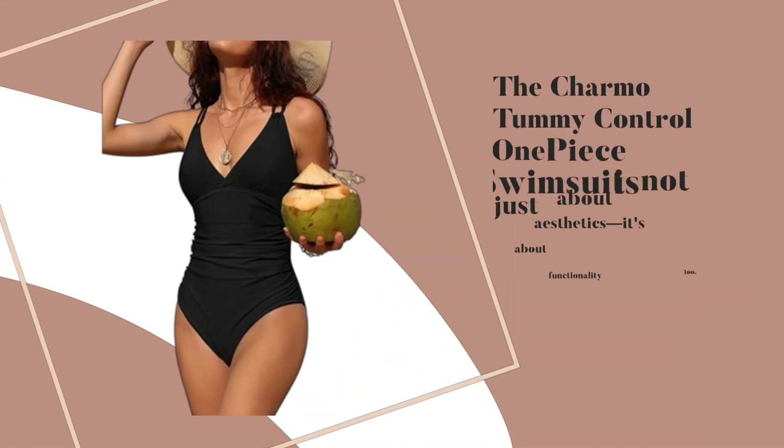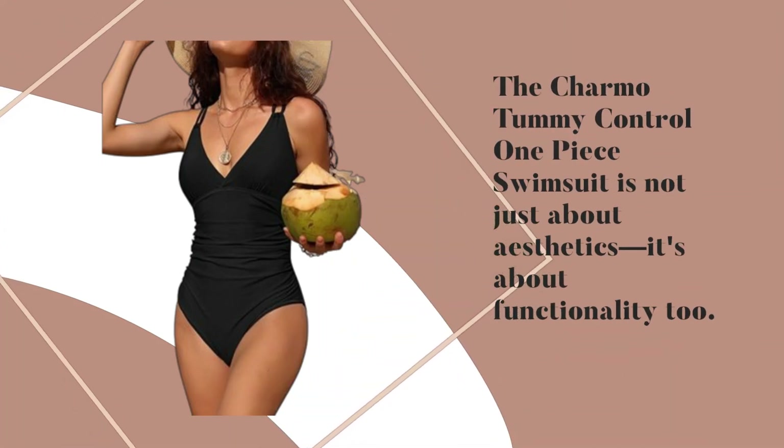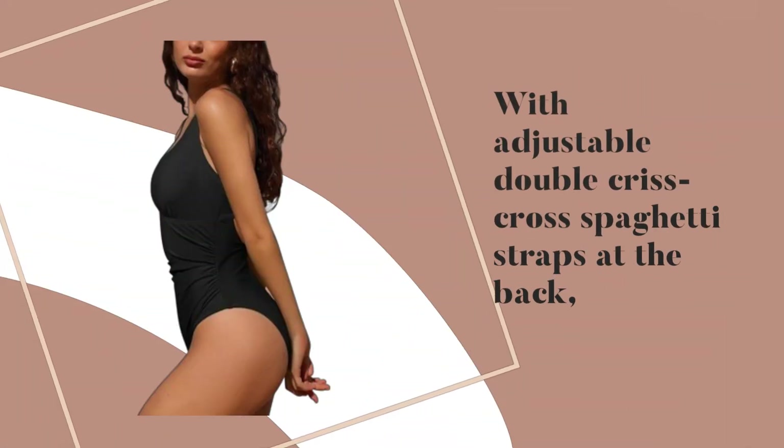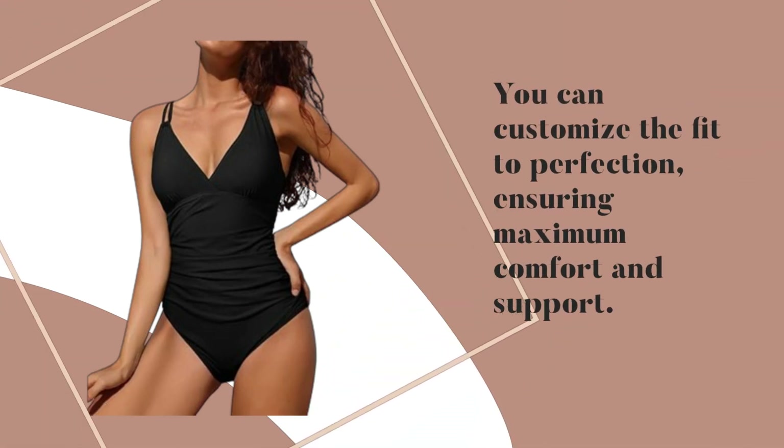But wait, there's more. The Charmo Tummy Control 1P Swimsuit is not just about aesthetics — it's about functionality too. With adjustable double criss-cross spaghetti straps at the back, you can customize the fit to perfection, ensuring maximum comfort and support.